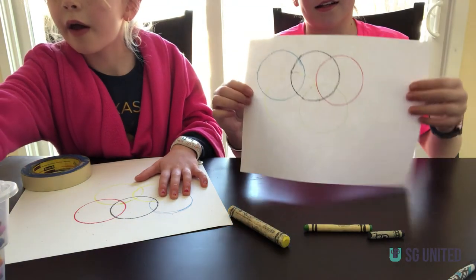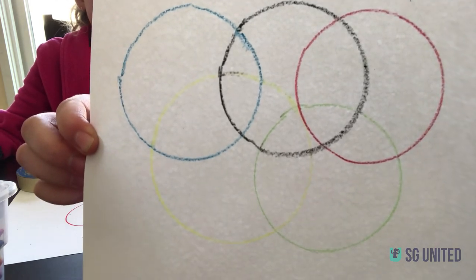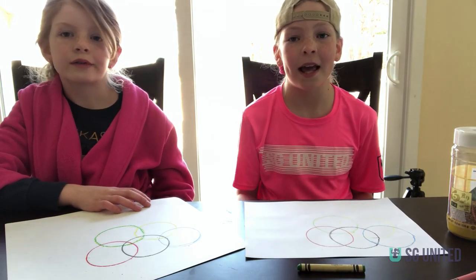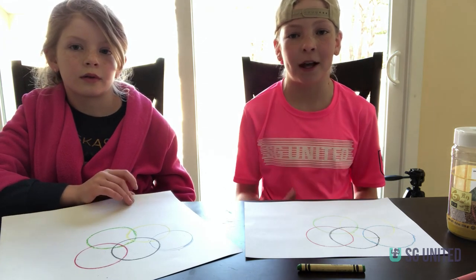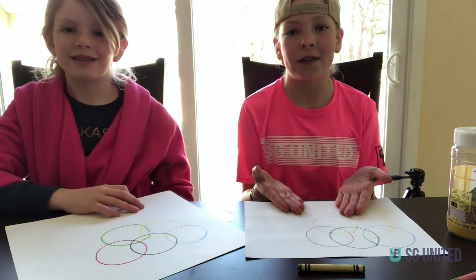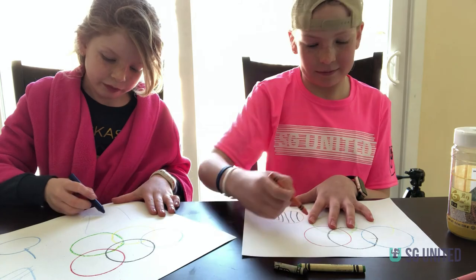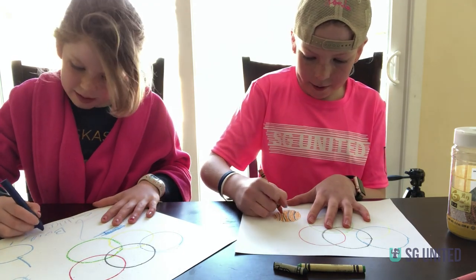I had different sized crayons, so my yellow circle was a little bit bigger. But here's a rough idea of what it would look like. Now we're going to add our dream to it and hang it up in our room so that we see it every day. If I were to go to the Olympics, I'd want to go and play basketball. If I went to the Olympics, I wanted to do gymnastics or soccer. You can have your dream and you can try and draw that on your piece of paper too. Don't forget to sign your autograph and write the date.